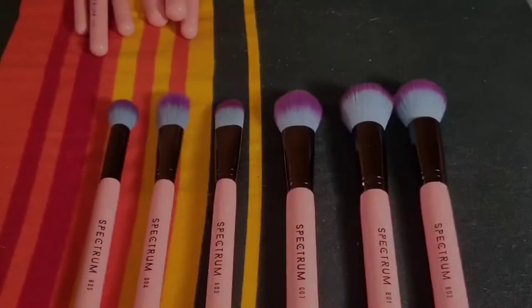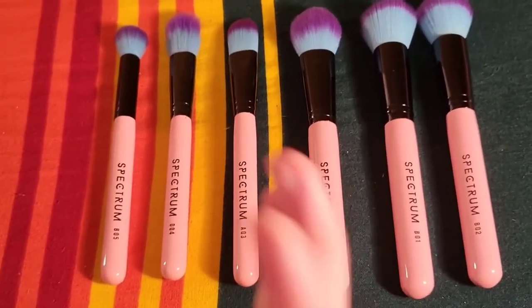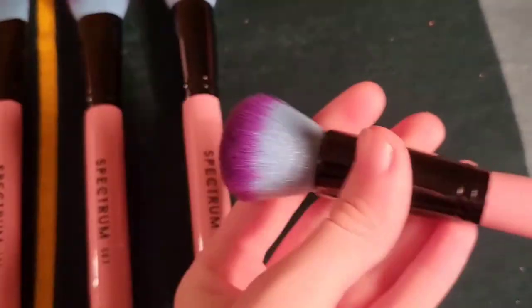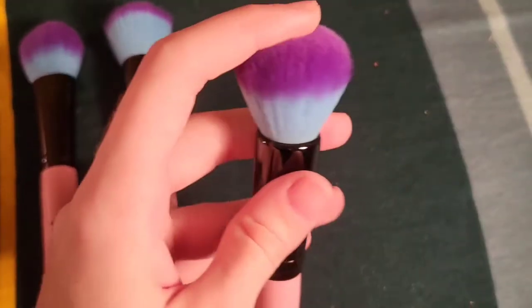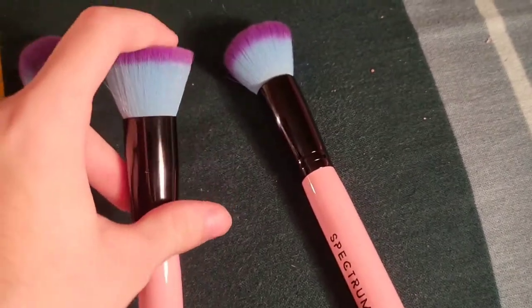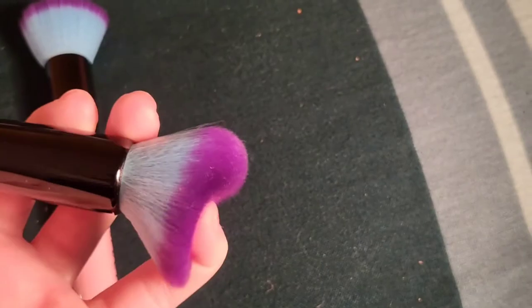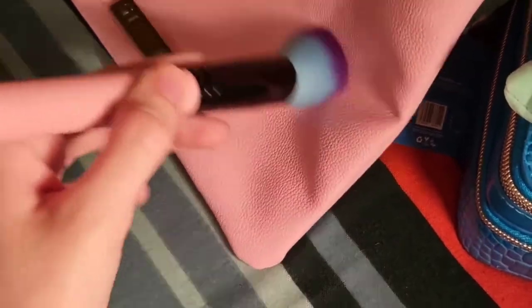Now we're on to the face brushes — the foundation/cream/liquid product brushes. The B02 is a domed foundation brush. I quite like this for putting on foundation — it gives me a finish I enjoy more than the flat top, and it's a little more enjoyable to use. Both are very dense, so they give full-to-medium coverage. I like to use these in a sort of stippling motion.